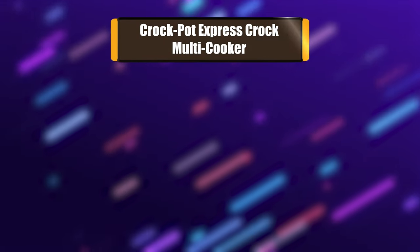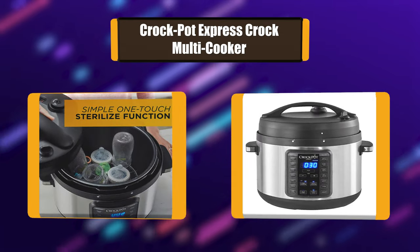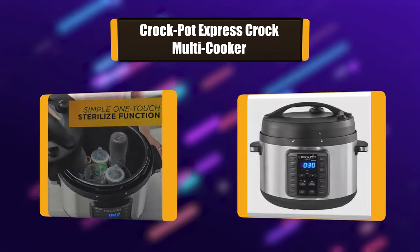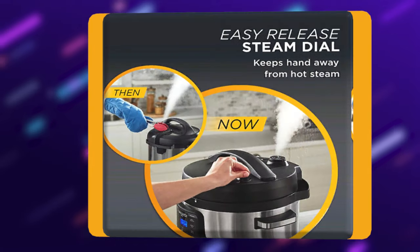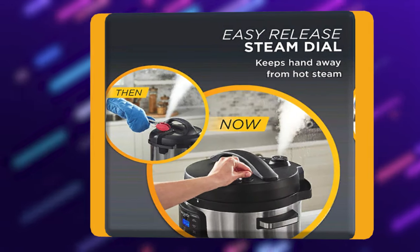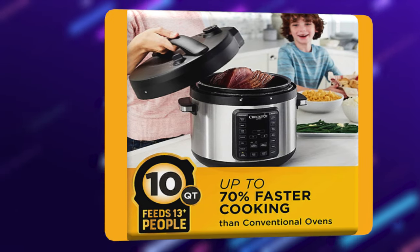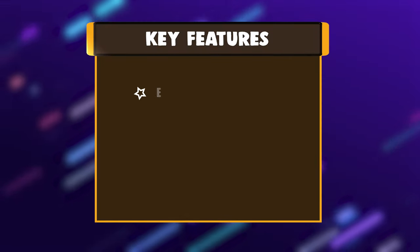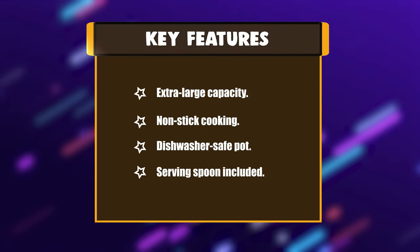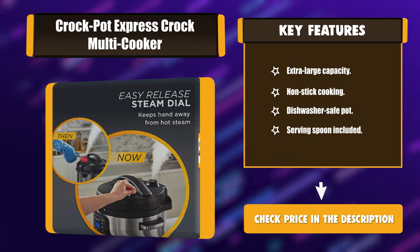Number 1: Crock-Pot Express Crock Multi Cooker. The Crock-Pot 10-Quart Express Crock Multi Cooker can cook meals at a fraction of the time that conventional cooking requires. The larger 10-quart capacity is perfect for serving 13 or more people, and this multi-cooker features additional conveniences like the pressure progress bar, sterilize function, and easy-release steam dial. Key features: extra-large capacity, non-stick cooking, dishwasher-safe pot, and serving spoon included.